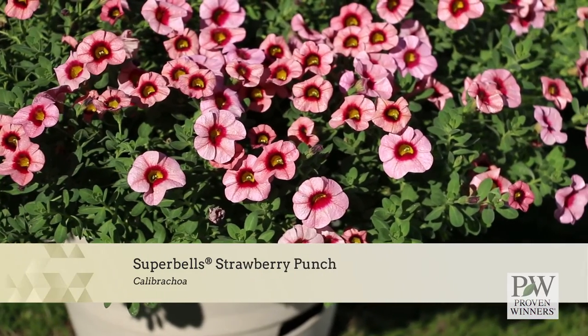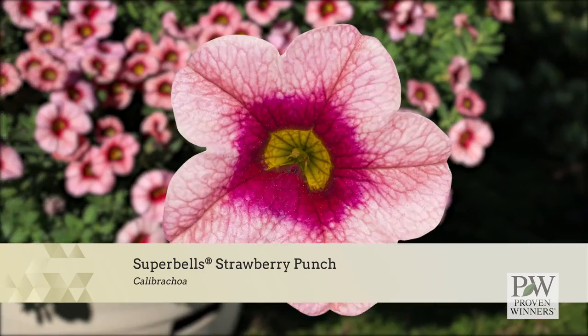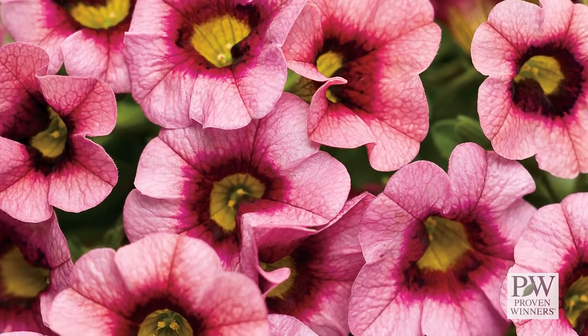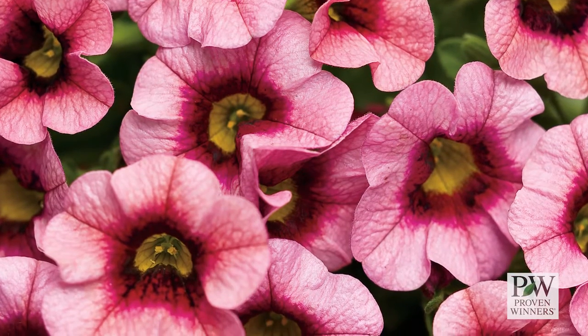Super Bells Strawberry Punch shows off a unique two-tone bloom that has soft pink petals and a rich dark red strawberry eye. It will provide masses of color through the season and has a mounded growth habit ideal for baskets or smaller containers.